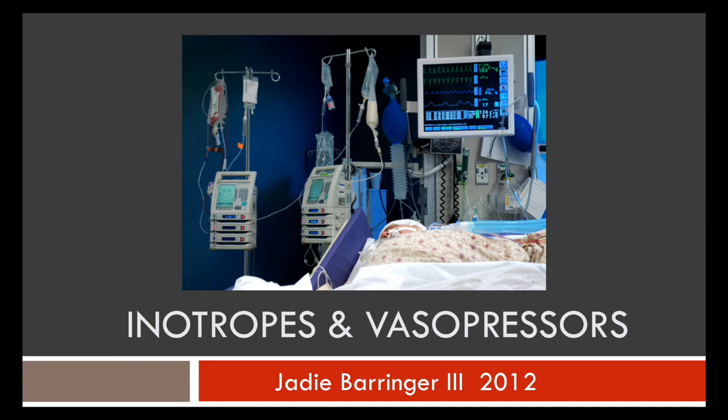Hey guys, welcome to my lecture on inotropes and vasopressors. My name is J.D. Barringer and I'll be with you for the next 30 minutes or so. Let's get started.